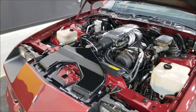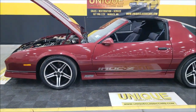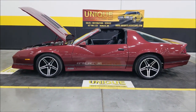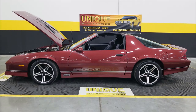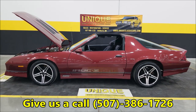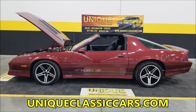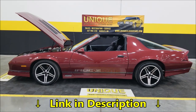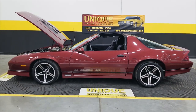This vintage Camaro — especially Z28s and IROC Zs — is really becoming popular and gaining momentum. If you're looking for one, here it is: a 1987 Chevrolet Camaro Z28 IROC Z package with the 1SC, the 5.7 big dog under the hood, and an automatic 700R4 transmission with overdrive. This car is ready to roll. Call us at 507-386-1726, or visit uniqueclassiccars.com — link is in the description. We consider trades, financing is available, we can assist with transportation, and this vehicle may be eligible for an extended service contract.